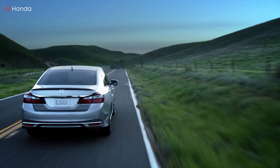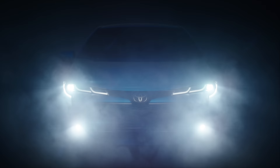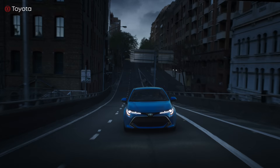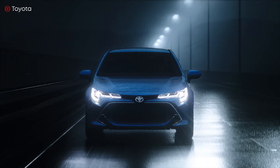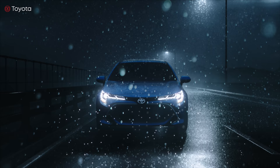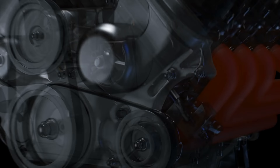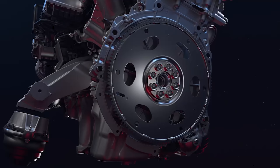But why do automakers prefer the I-four over the V-four? Inline engines are cheaper to build and generally mechanically simpler — a cylinder block and crankshaft can be milled from the same metal casting. Inlines also work more efficiently than V engines and are easier to maintain. When it comes to six-cylinder engines, most automakers prefer the V-six configuration over the straight six. In fact, V-six is the second most popular engine configuration.